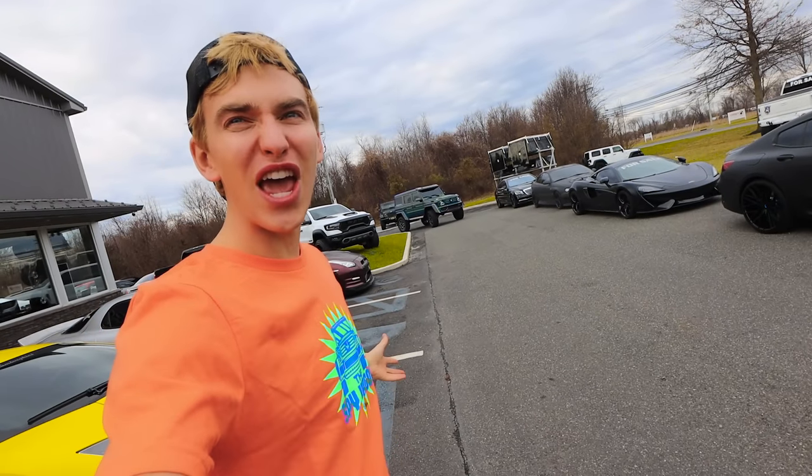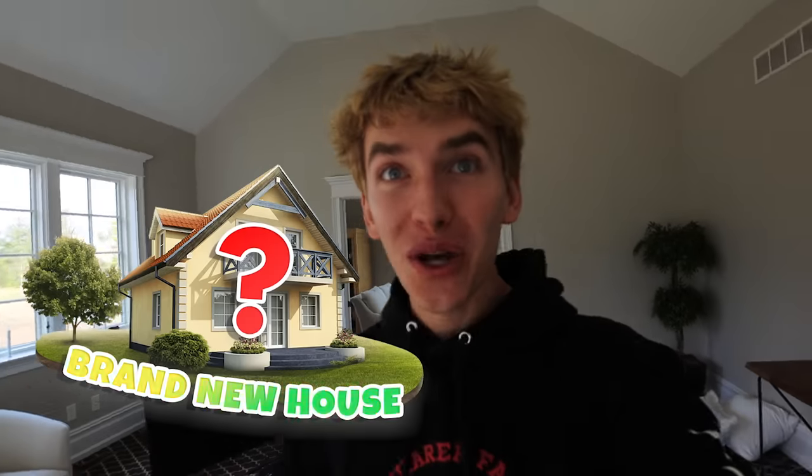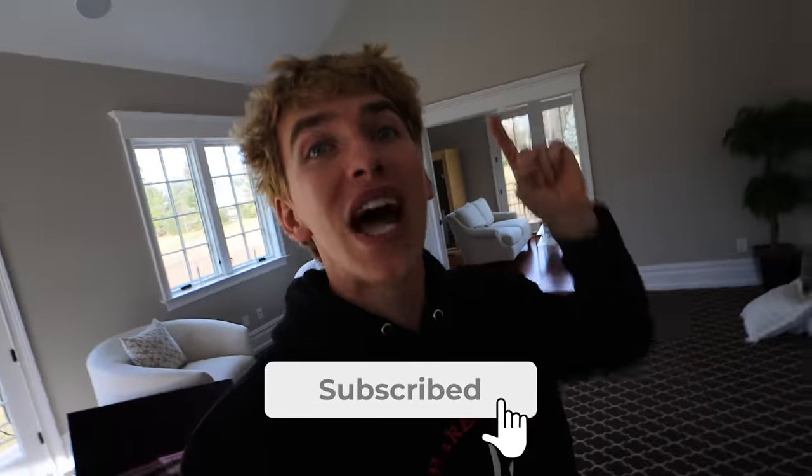SpyWagon reveal! We even added a Starlight Headliner — world's first Mercedes G-Wagon 4x4 squared with a Starlight Headliner. I haven't seen this car in person yet; I've only seen some pictures, and from what I can see, the car looks so good. I think I'm finally going to do a house tour of my brand new house next vlog, so if you haven't already, hit that subscribe button, because you do not want to miss the grand house reveal tour. I'm so excited to show it to you. We got to go get ready and pick up this SpyWagon.